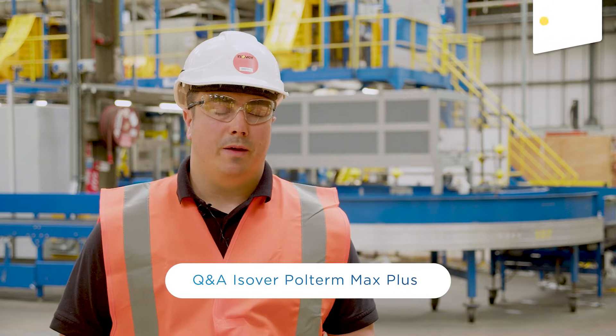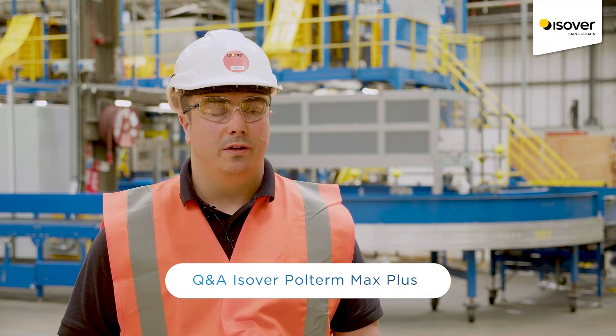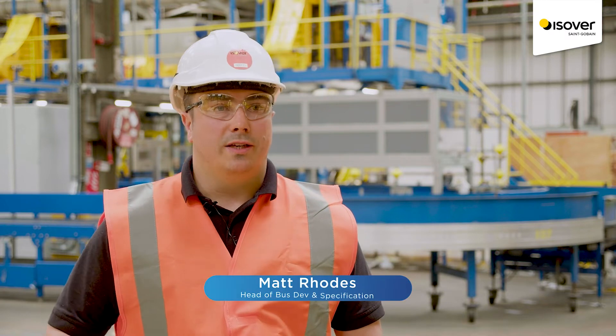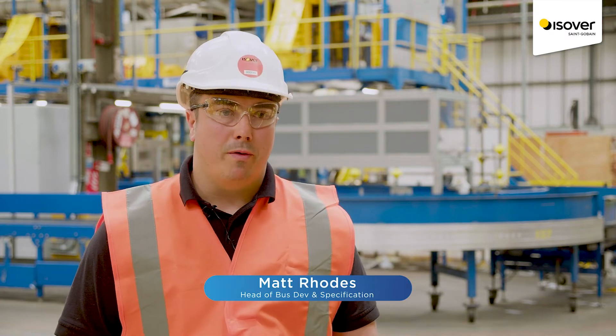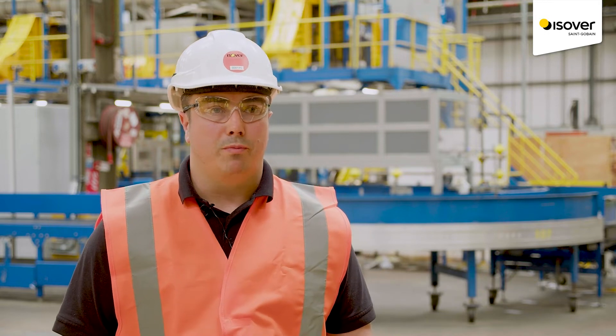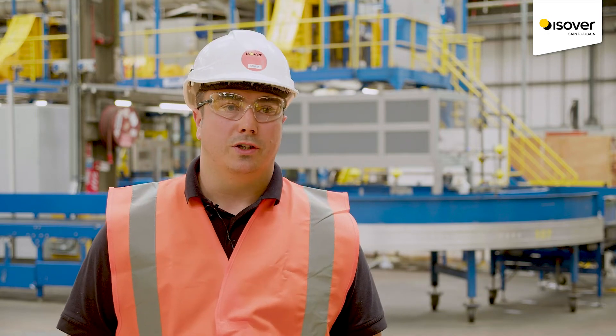Hi, I'm Matt Rhodes. I'm Head of Business Development and Specification at Sangoban Insulation UK. The role includes leading a team of individuals that primarily work with architects and building designers to support insulation product specification at early stage.